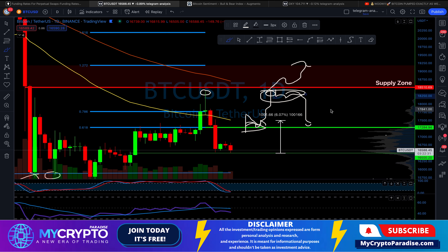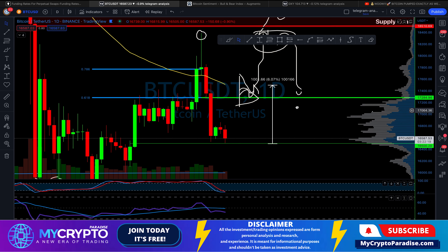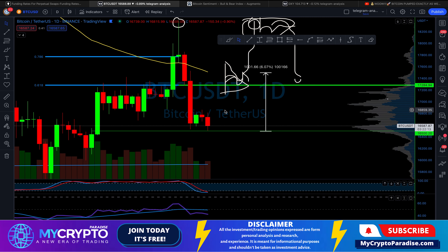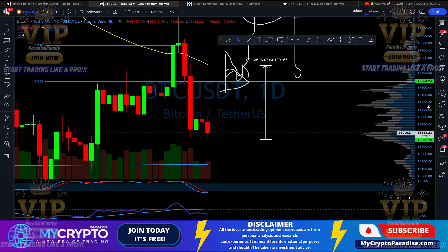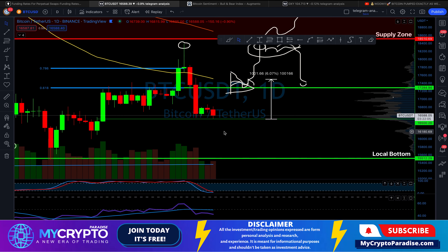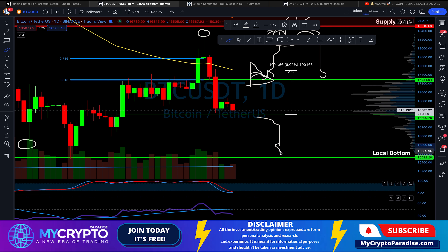The current probability game is very clear — we think there is a much higher probability that we will start pushing up. After more confirmation we will definitely open another long position with our Paradise Family VIPs. However, if there is further weakness — for example if we start pushing below this support zone and close a daily candle below $16,500 — we will with higher probability start pushing back down to the local bottom.